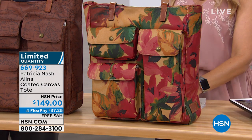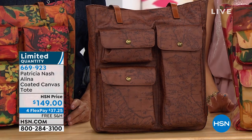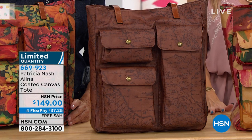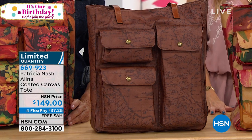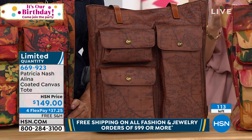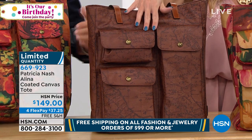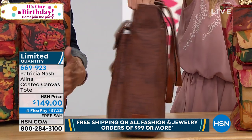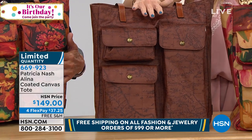Now we're going to talk about something that is brand spanking new and very, very limited. I will run through the colors and then we'll have Patricia talk about the inspiration. This is called the Alina and this is actually a brand new fabrication for Patricia. It's a coated canvas tote. The color you're seeing in front of you is the one we are calling map — that iconic map print, but in a different fabrication.